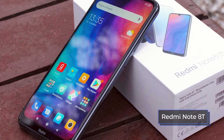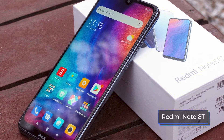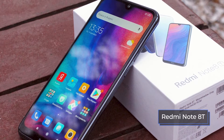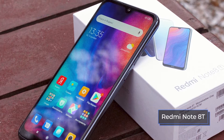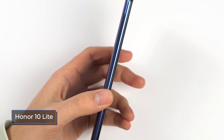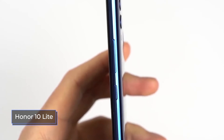The Redmi logo in the middle also gives visibility. Both smartphones have a volume rocker and a power button on the right side. On the left side of the Redmi Note 8T is a triple slot for two SIM cards and one microSD memory card. The Honor 10 Lite is empty on the left, and a dual hybrid SIM slot is located on the top end, not far from the microphone.